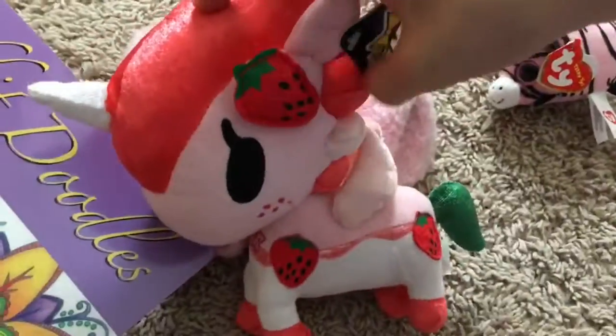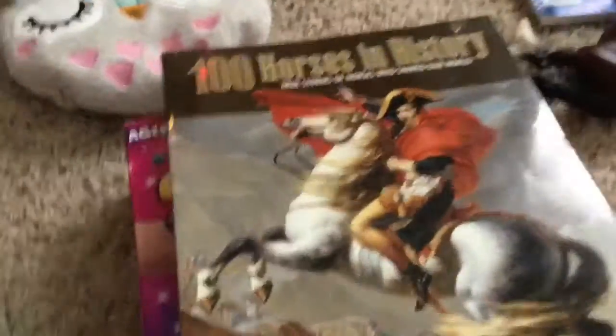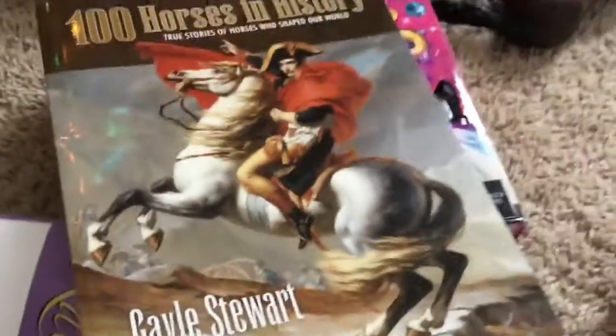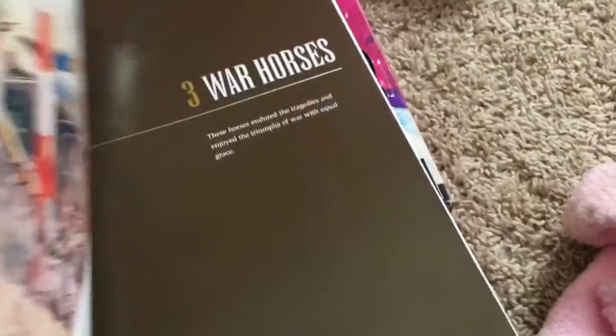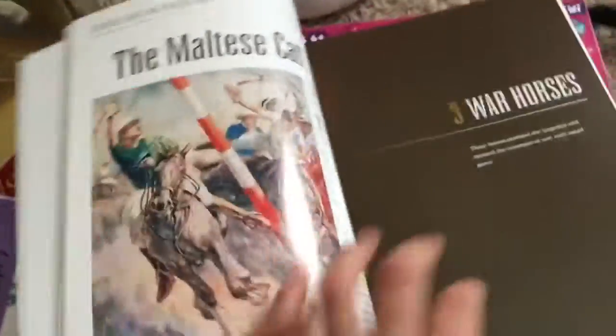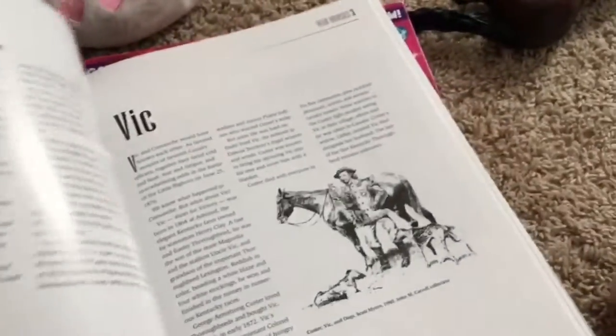She gave me for Christmas Izzy — her name is Ruby, she's a Unicorno plushie. She's soft and squishy and has strawberries all over her. My favorite Christmas present besides my ribbon rack is '100 Horses in History: True Stories of Horses That Changed Our Lives.'